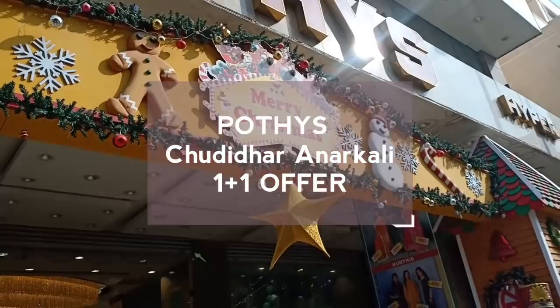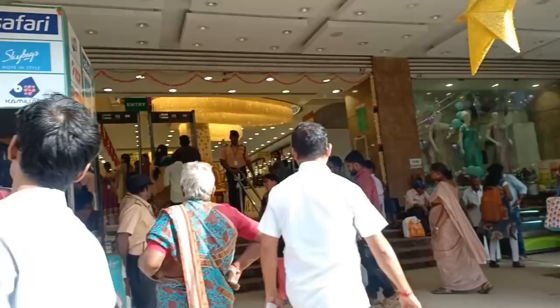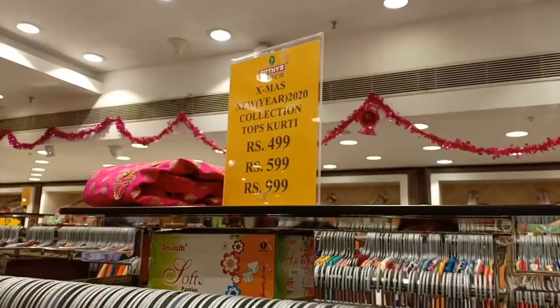This is a requested video. We can see a lot of unique collections here. We can see a lot of combo offers here. First, we have Christmas and New Year offer, 2020 collections.